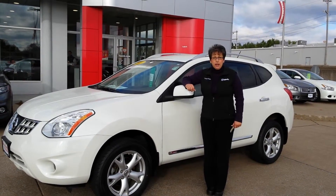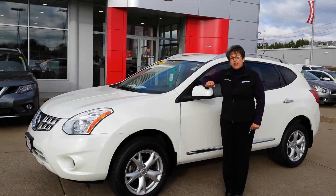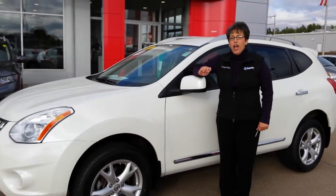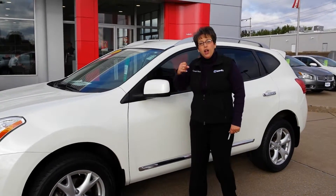You did mention something maybe a little newer. You ought to come down and check out this 2011 Nissan Rogue. It is a certified pre-owned vehicle and very similar to the Murano. Let me show you around.